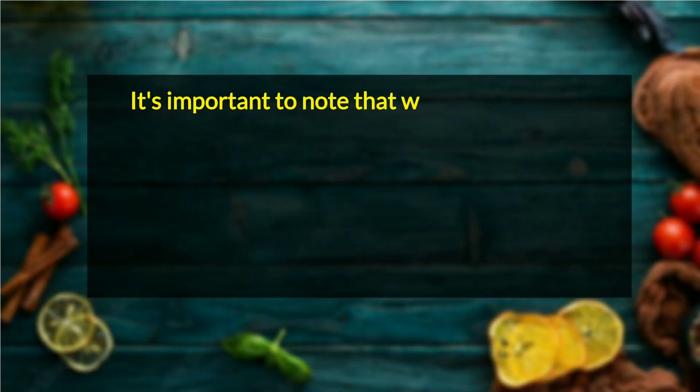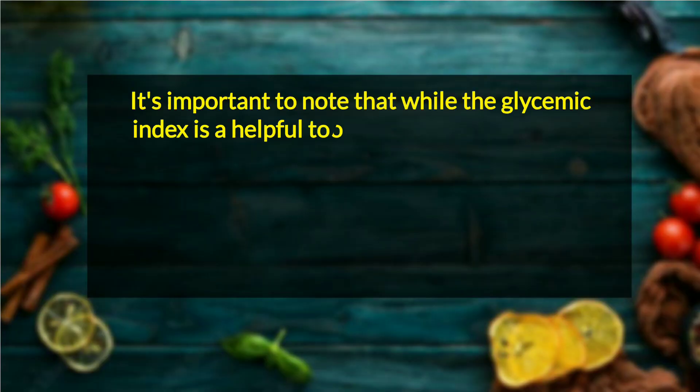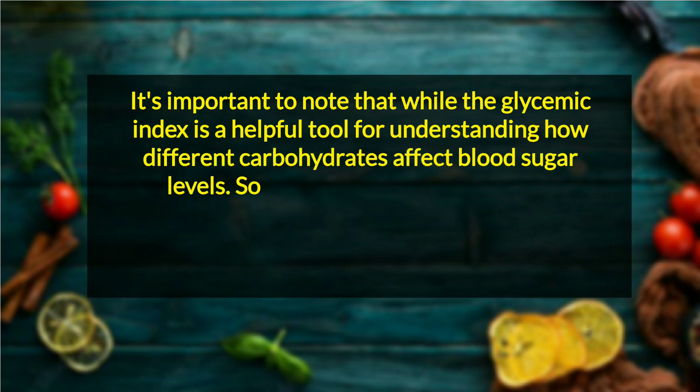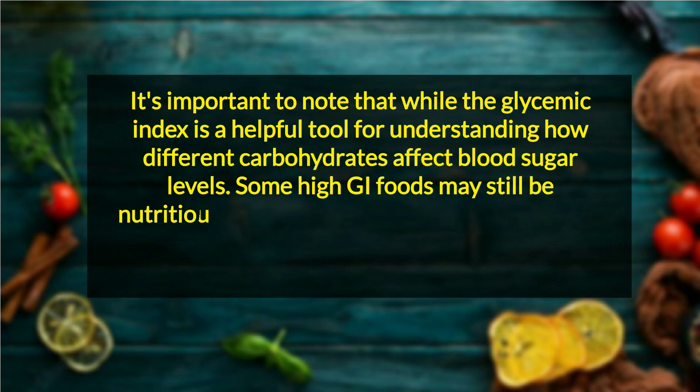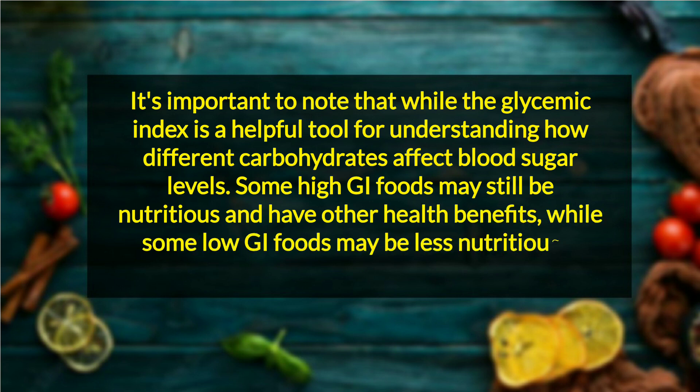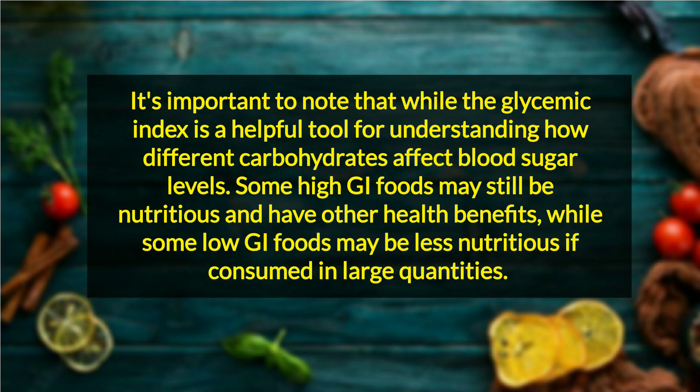It's important to note that while the glycemic index is a helpful tool for understanding how different carbohydrates affect blood sugar levels, some high glycemic index foods may still be nutritious and have other health benefits, while some low glycemic index foods may be less nutritious if consumed in large quantities.